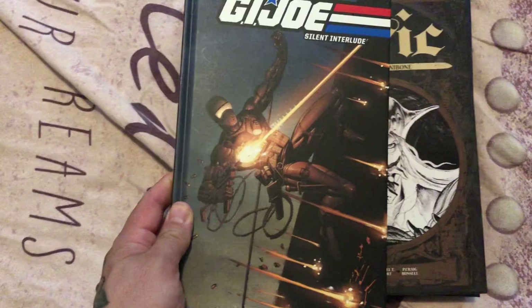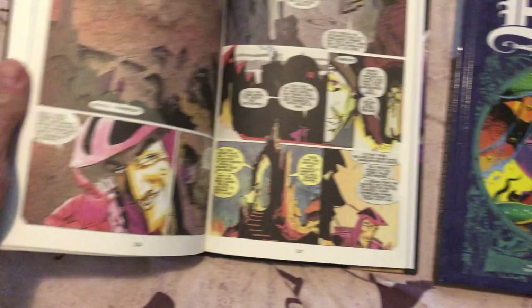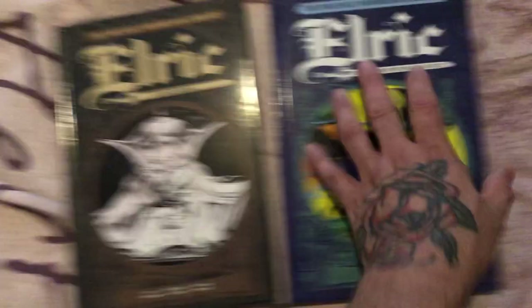Lantern City from Archaea — I think there are two more volumes of that. Mark Millar and Stephen McNiven's Nemesis. G.I. Joe Silent Interlude 30th Anniversary. Elric by Michael Moorcock — library volumes 1 and 2, there are two or three more of these. Very spacey artwork — that's the reason I picked them up, because of the artwork.